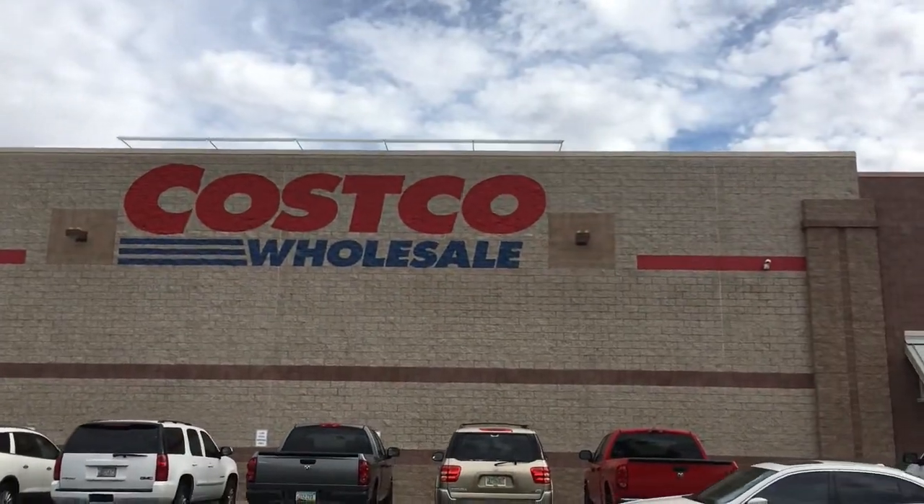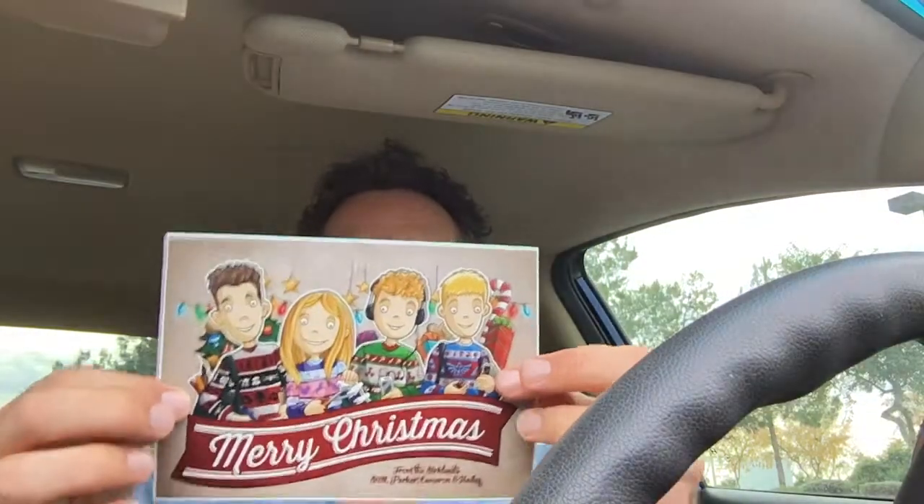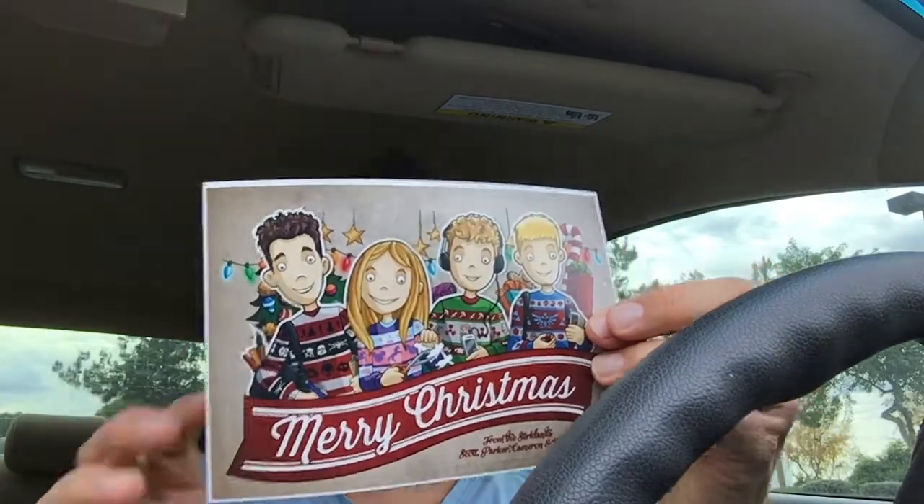Here I am at Costco picking up my Christmas cards. I got the pictures — let's take a look and see how they came out. I'm not too worried; they usually do a pretty good job. Yeah, they look pretty good. I always think I should have had the image bleed all the way to the edge and backed it onto cardstock, but I always run out of time — I'm always working on these last minute. Better just to get it out so people get something.